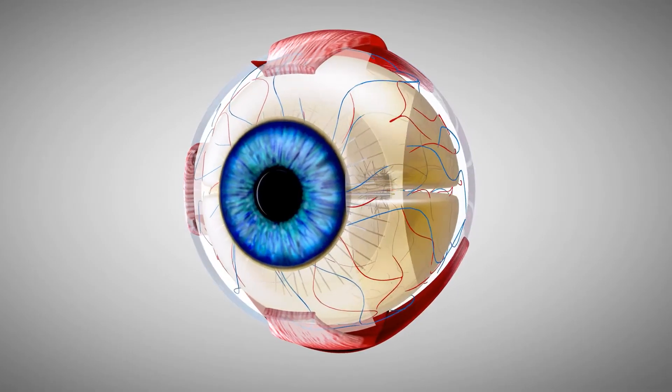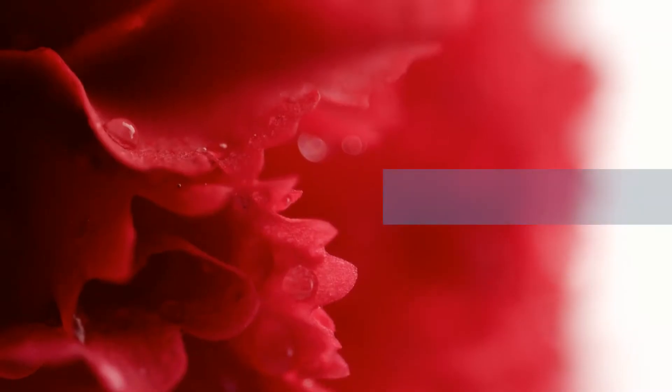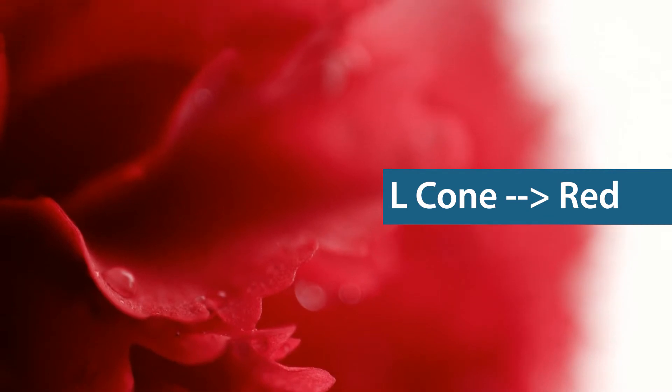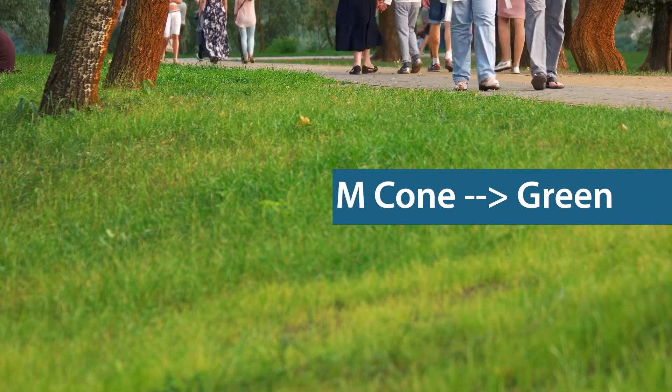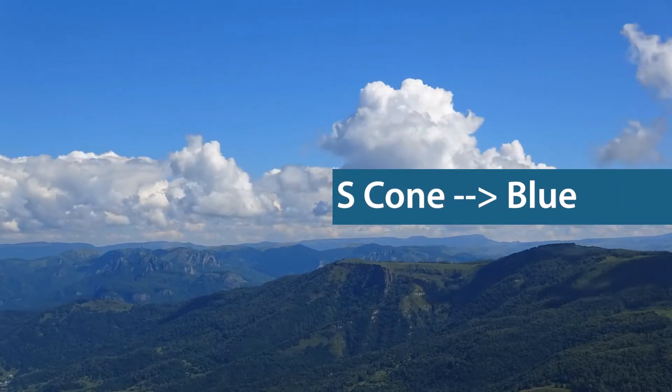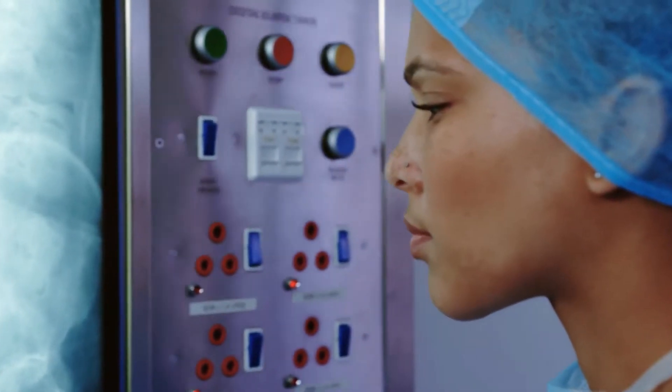In normal human color vision there are three different types of color receptors. The long wavelength cone, or L cone, is most sensitive to shades of red. The medium wavelength cone, or M cone, is most sensitive to shades of green. And the short wavelength cone, or S cone, is most sensitive to blue. Whenever we look at a light, the brain will assess how each of these three types of cones responded in order to tell what color it is.